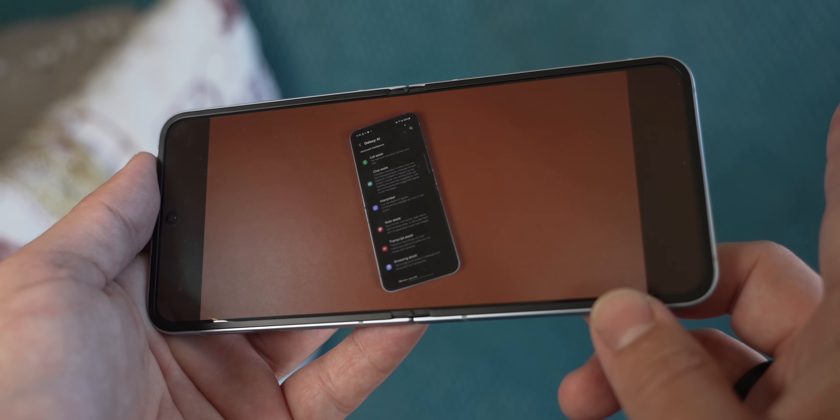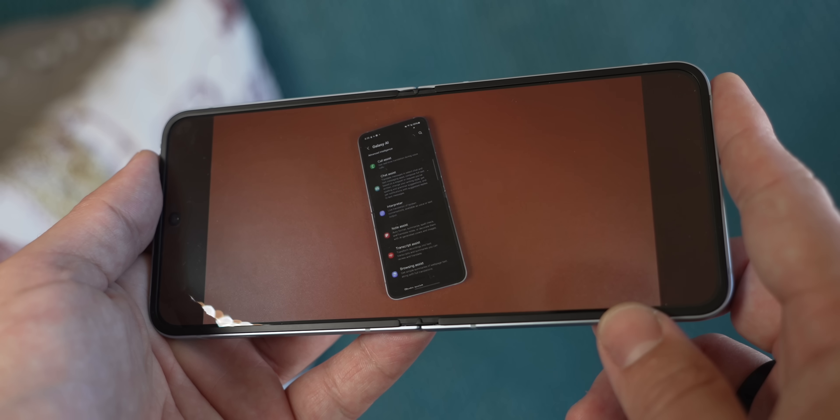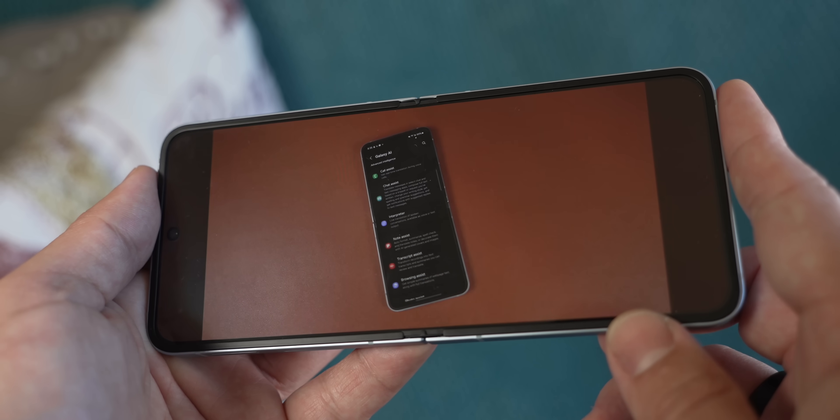The speaker test is another spot where Samsung has a slight edge, mainly in how well it balances both speakers compared to Motorola.